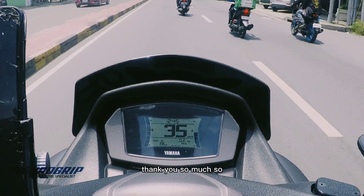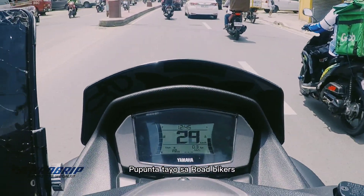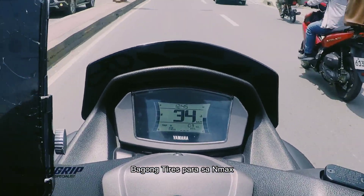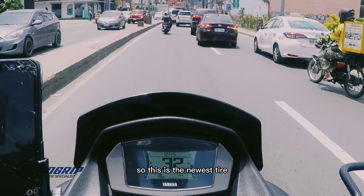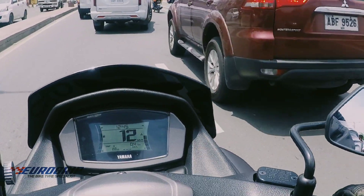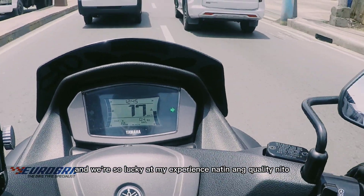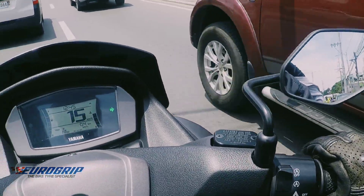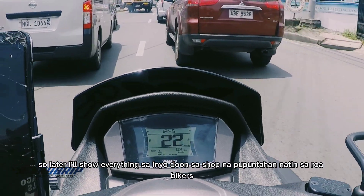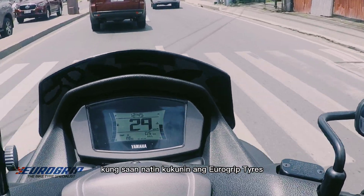Mega mega shoutout! Thank you so much! So, pupunta tayo sa Road Bikers para kunin ang ating Eurogrip Tires — yung shoes sa ating N-Max. This is the newest tire na i-release dito sa Philippines, and we're so lucky na na-experience natin ang quality nito. Later, I'll show everything sa inyo dun sa shop — sa Road Bikers — saan natin pupunin yung Eurogrip Tires.